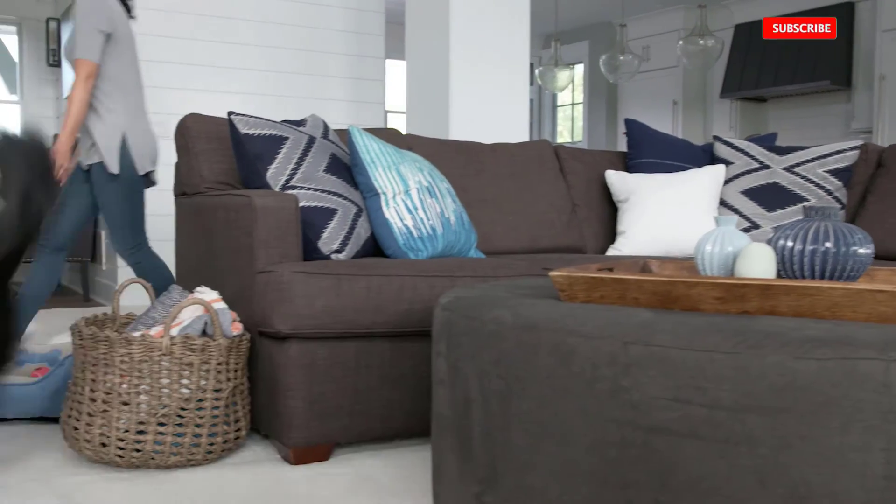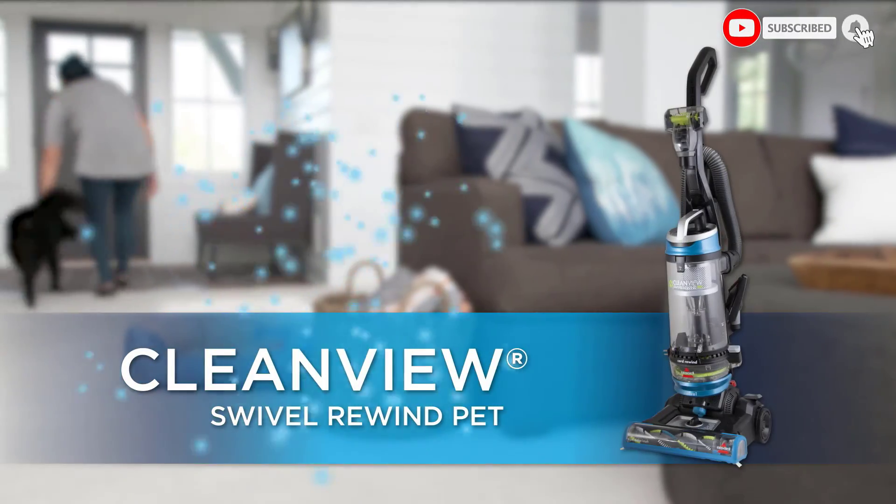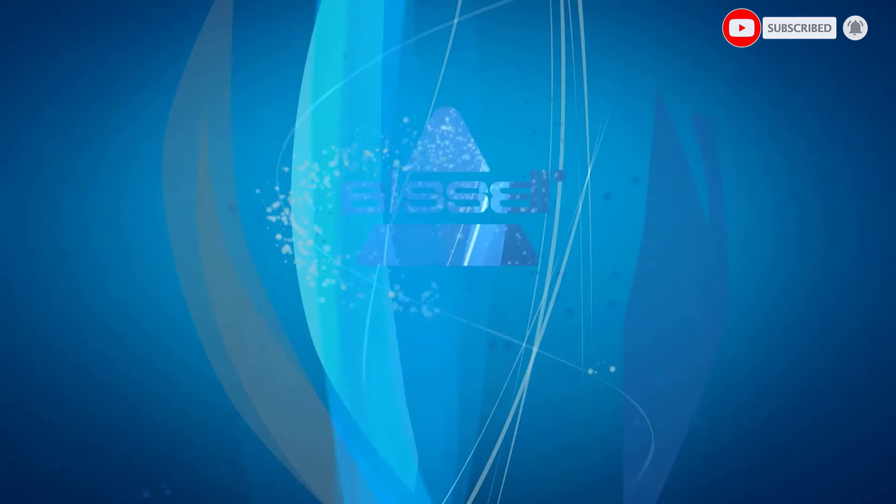Surface types compatible: area rugs, bare floors, carpet, sealed hard floors, low pile carpet, pet beds, stairs, and upholstery.